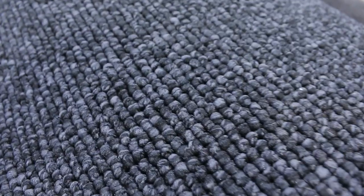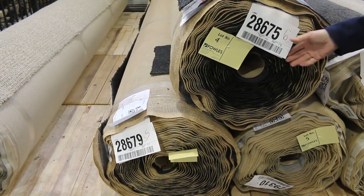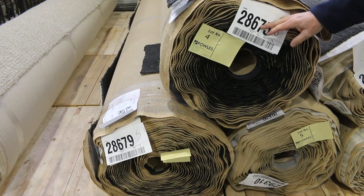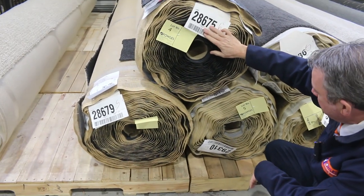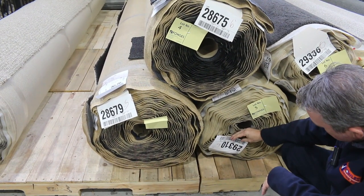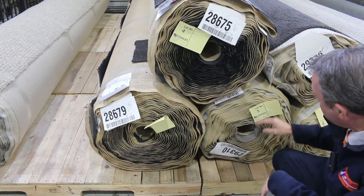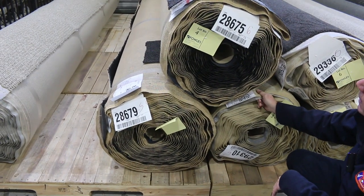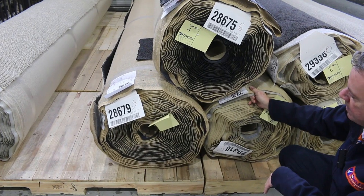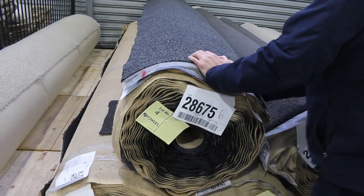I reckon it'll sell between $30 and $40. These rolls here are beautiful quality carpet — solution dyed nylon, three rolls of it: lot number 3, 4 and 5. Big quantity there, nice dark charcoal colour, really good quality carpet. Various roll sizes — download your catalogue and it'll tell you that lot number 4 is 26.6 metres, lot number 5 is 19.1, and lot number 3 is 28.2.